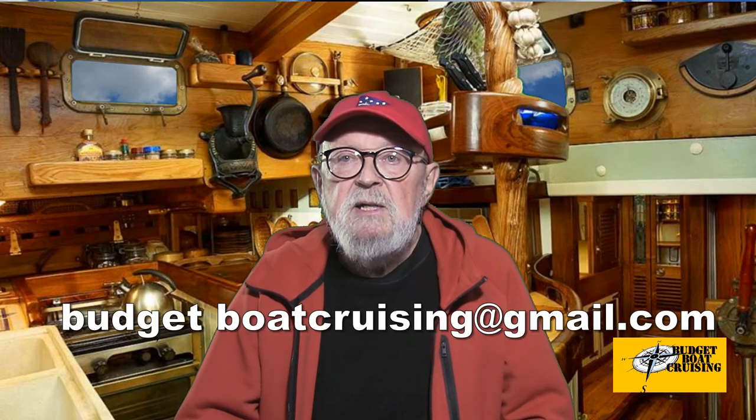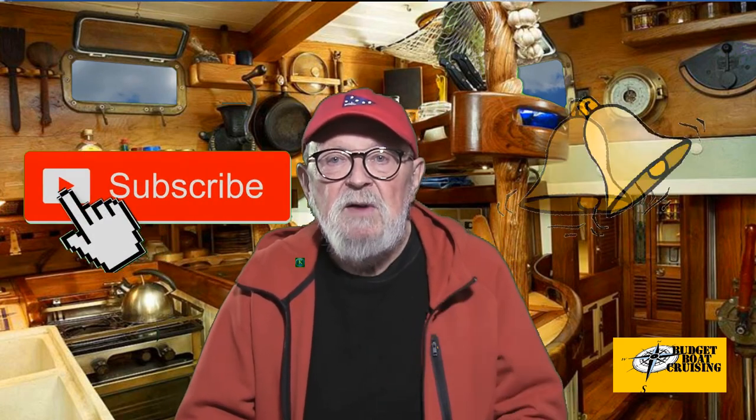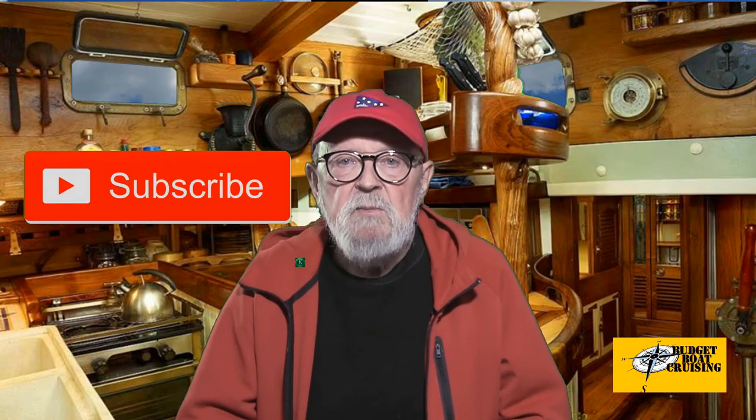I have a PDF handout I can send you to help prepare yourself for a Mayday call — just email me at the address below. We have videos on Mayday, Pan-Pan, and Securite protocols; you can link to them at the end of the video or through the cards in the upper right of your screen. I hope you found this information useful. Remember to always make safety your number one boating priority. Give me a thumbs up, subscribe, and ring the ship's bell to be notified when we post the next video. Thank you very much for watching.